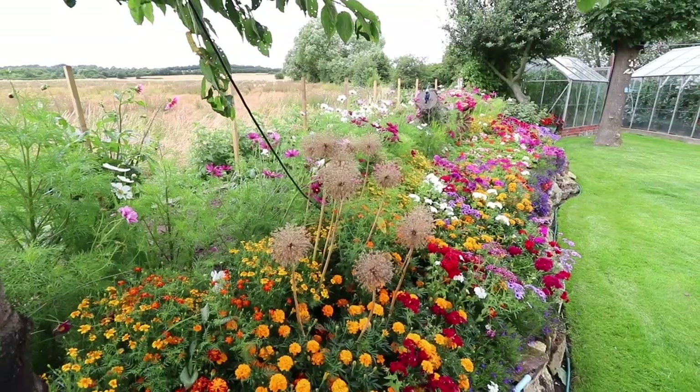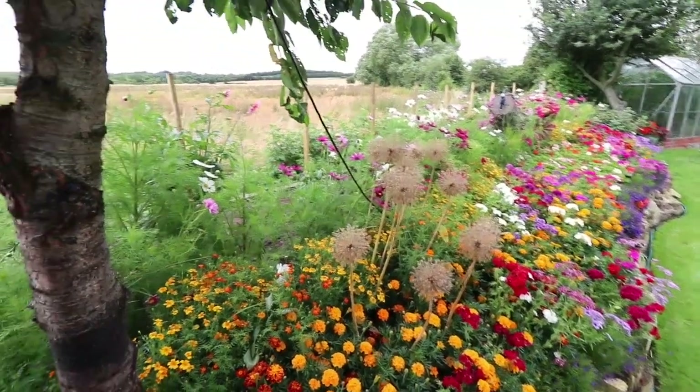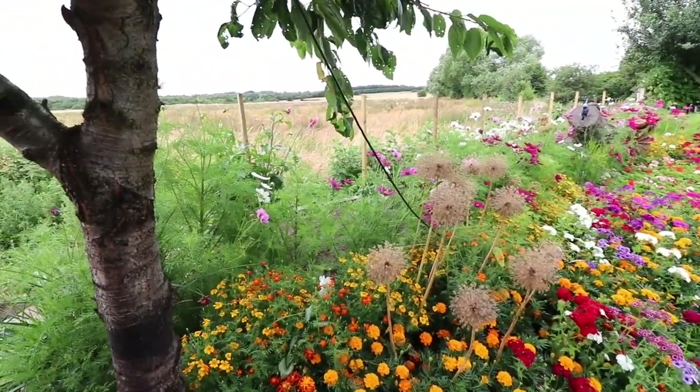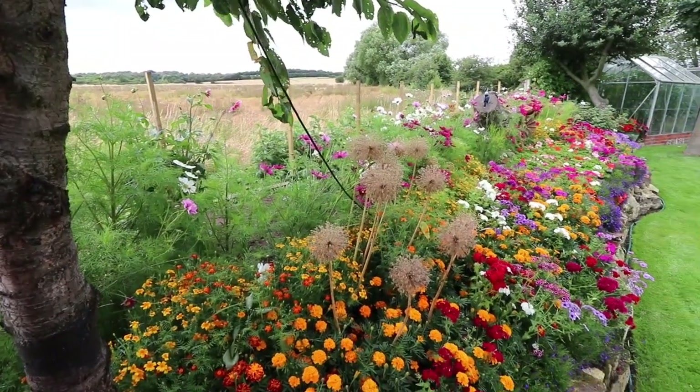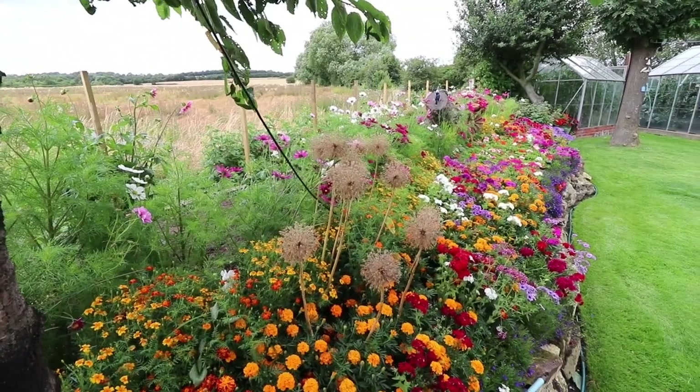He's got all manner of bedding plants - cosmos, and some dahlias as well, as you can see just to the right of the tree. It really is a lovely display of flowers and I thought it would be worth showing you this.